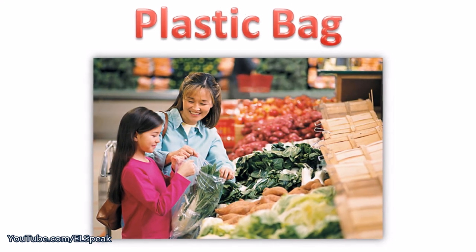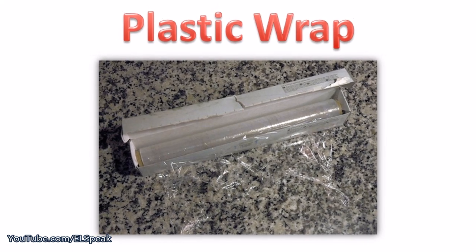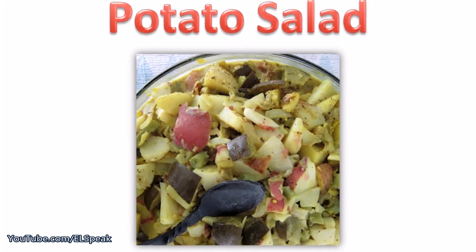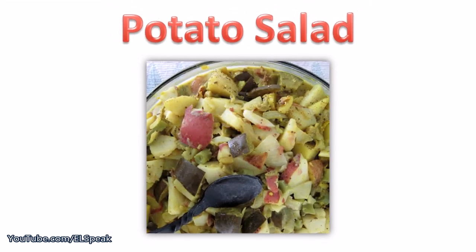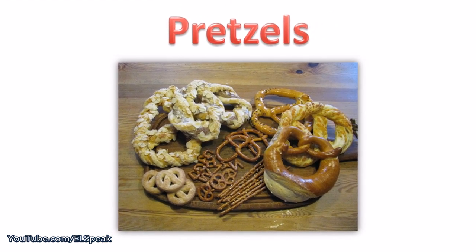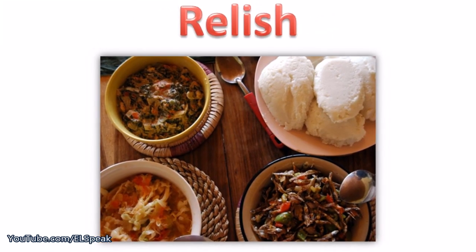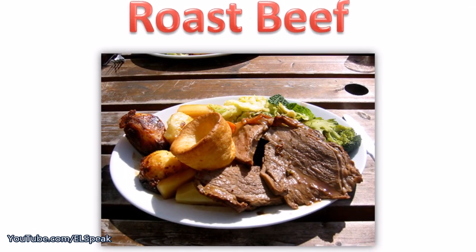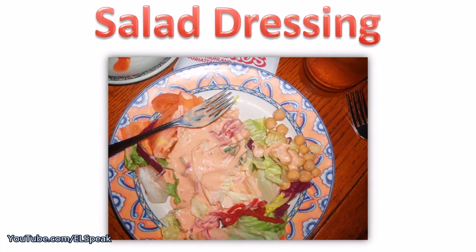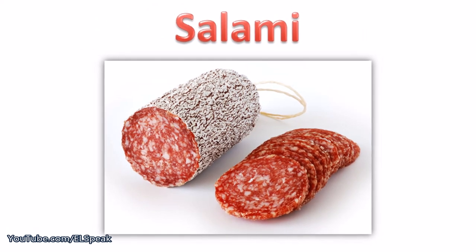Plastic bag. Plastic wrap. Popcorn. Potato salad. Pretzels. Provolone. Relish. Roast beef. Salad dressing. Salami.